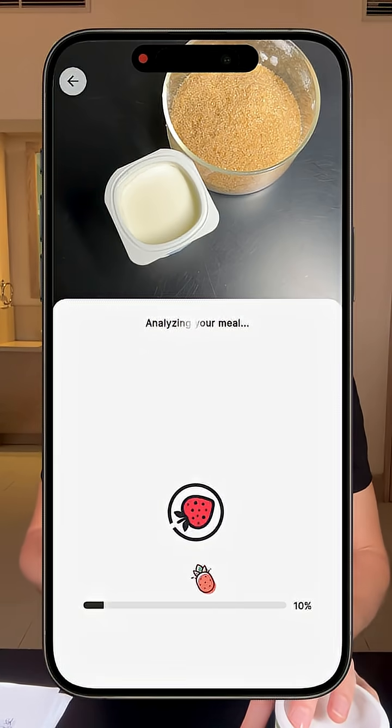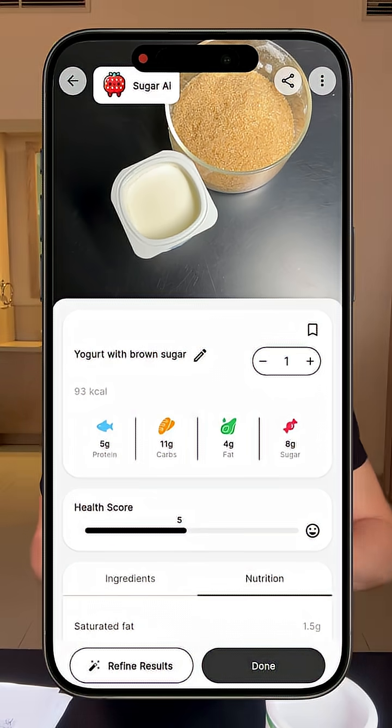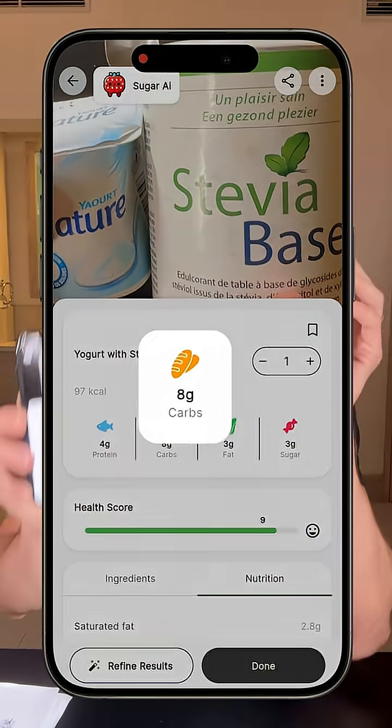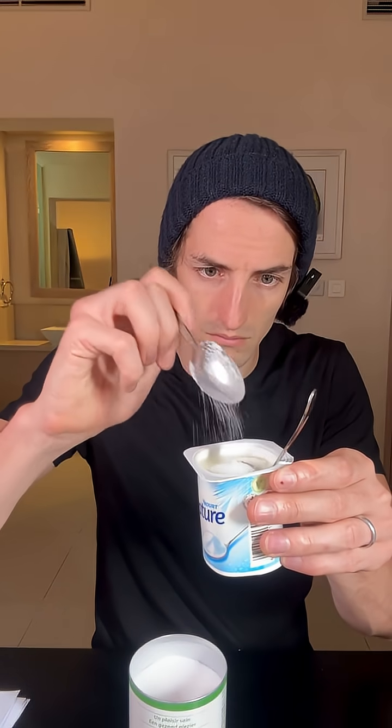With the Sugar AI app, when we scan a yogurt and brown sugar, which is not so great. However, if I scan the same yogurt but this time add stevia on the app, clearly stevia is better. But I'm really curious to see on my glucose monitor if stevia will also be the clear winner.